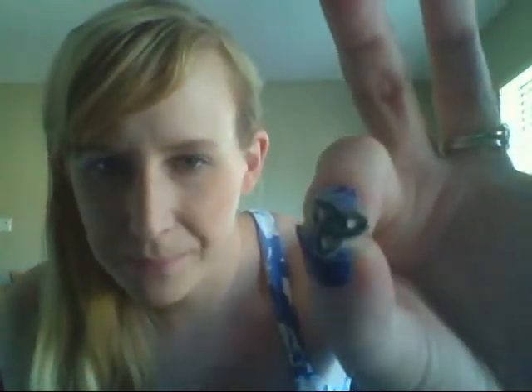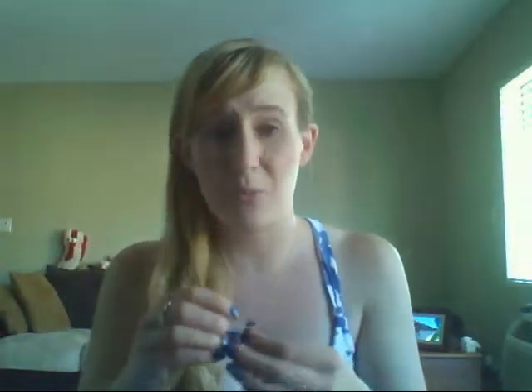I also got these earrings I'm wearing right now — they're trinity knots. They're green and silver and really pretty. I've been wearing them almost every day. I wear them to work and everyone loves them — people say 'oh, you're Irish!' just because of my earrings. And I am a little bit Irish, so that works!